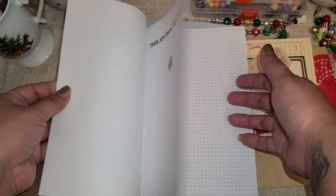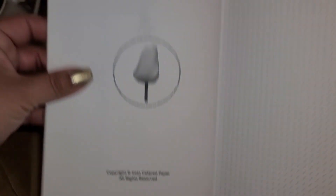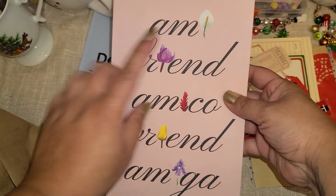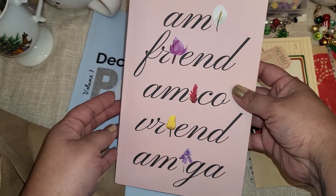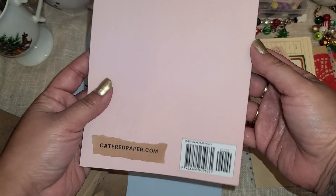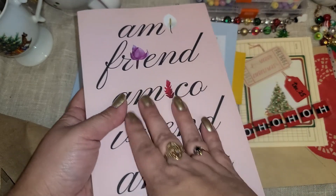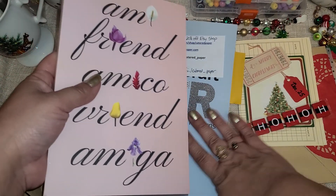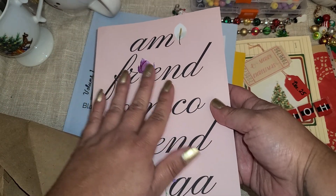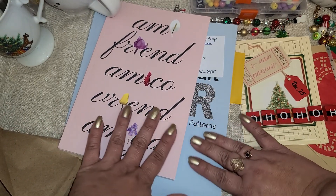Thank you so much. She super spoiled me and hooked me up. Really pretty right here. I love the little flowers on here — this is gorgeous. And this has a little matte frosty feel to it. I like the feeling of the book. They're not slick — they're matte but soft, like velvety. I don't know how to explain it, but I hope that gives you an idea. They just feel good.